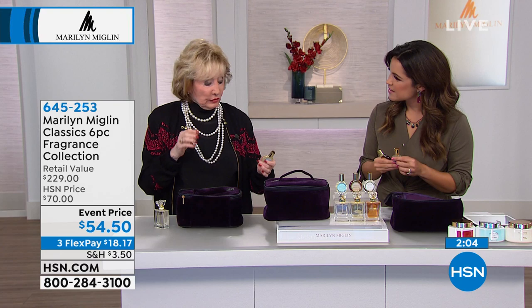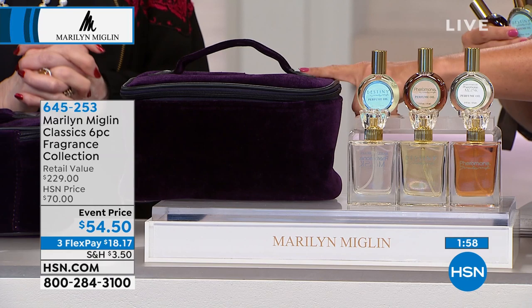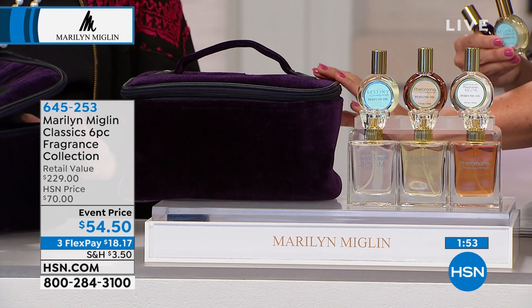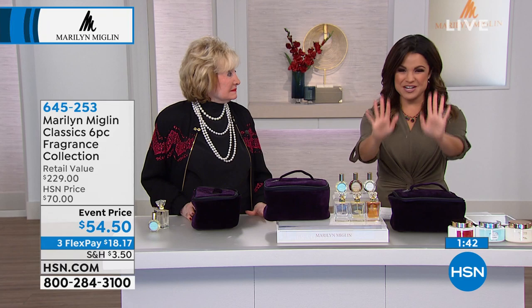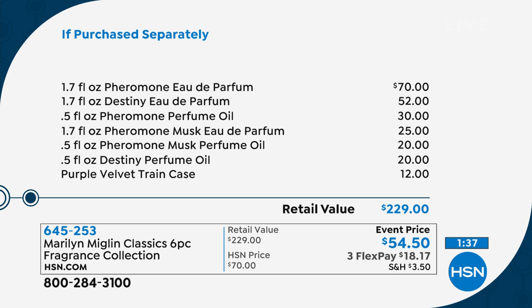In addition to the beautiful fragrances, you are getting the train case as well. This is a beautiful velvet — it's like a royal purple, so rich and elegant. That's the color of aristocracy. If you were to purchase these things separately, you would be spending $229.